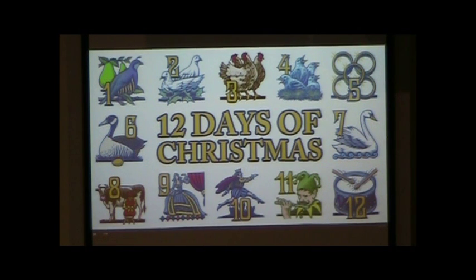$215 for a partridge in a pear tree. $290 for two turtle doves. Three French hens cost $182. Four calling birds, $600. Five golden rings, $750 — they must be tiny. Seven swans a-swimming — that's the expensive gift — $13,125. Eight maids a-milking, $58. They're fairly inexpensive.